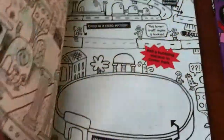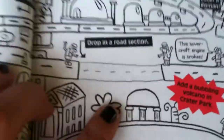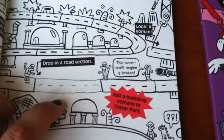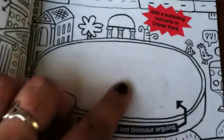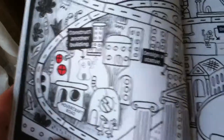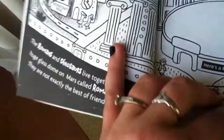In chapter one, we're not going to go through the whole book, but as you can see, it says drop in a road section, so I drew my road. It wants me to build a volcano and also add a Roman and a dinosaur arguing. I did do that, but then I erased it — I wasn't happy with my artwork. There's a little building that'll probably get erased too. But it'll tell you what to draw, and along with drawing, you're reading a story.